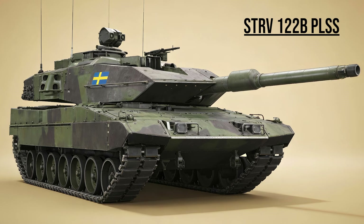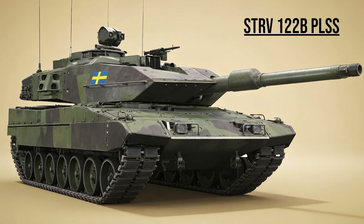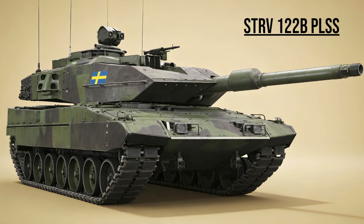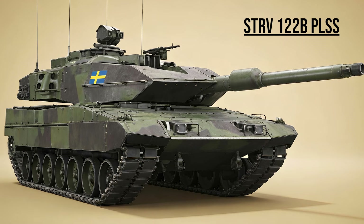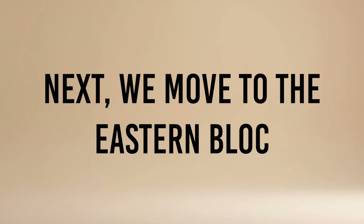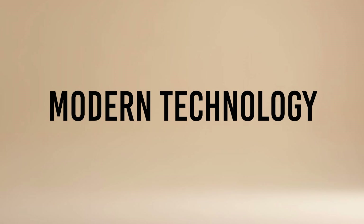STRV-122B PLSS, the Northern King — Sweden's specialized Leopard 2. It features thick roof armor to stop cluster bombs and a command system that shares target data instantly with the entire platoon. Next, we move to the Eastern Bloc, where mass production meets modern technology.